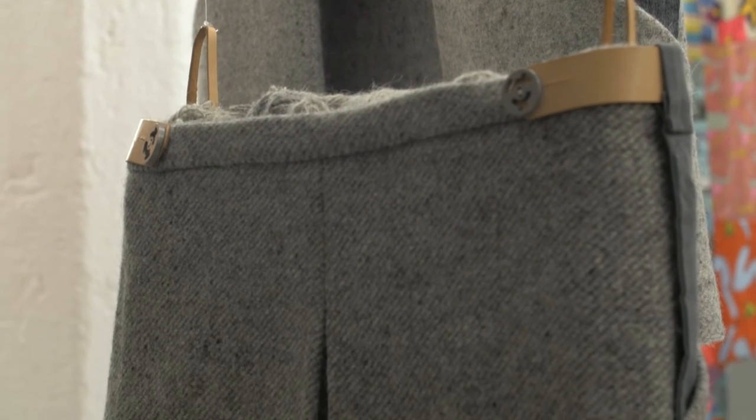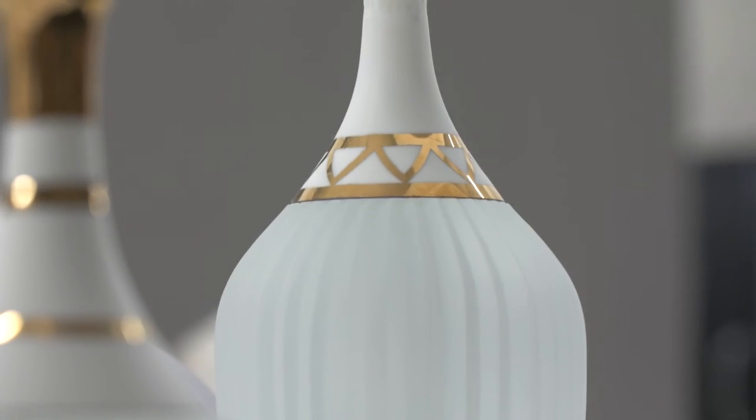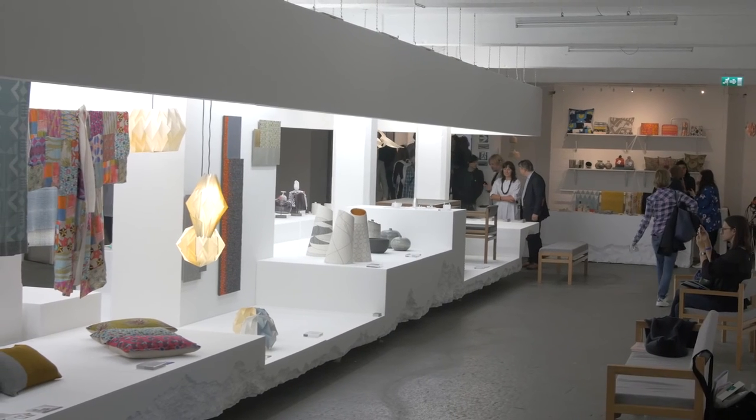Emergence decided to partner up with Craft Scotland for the Scotland Craft and Design Pavilion at London Design Fair because it's a fantastic opportunity for our Highlands and Islands makers to reach a broader audience, to mix with makers from all over Scotland and all over the country. It's just a brilliant show to be involved in.